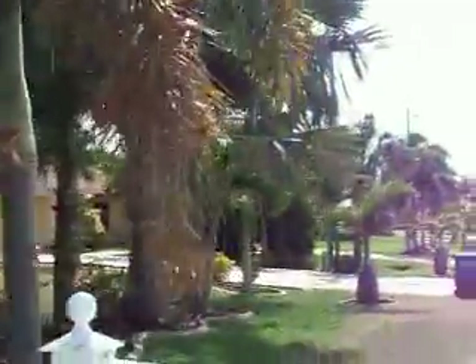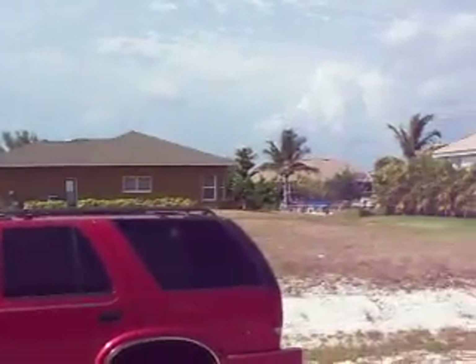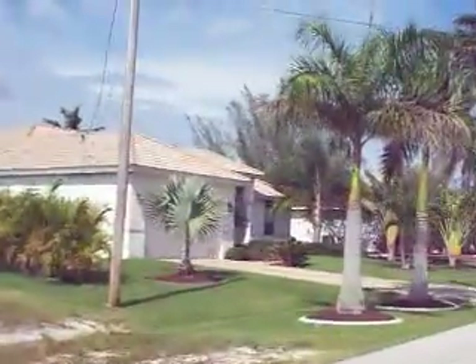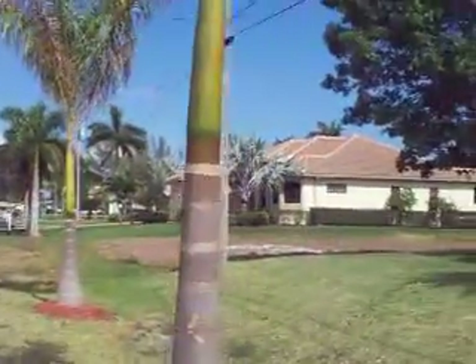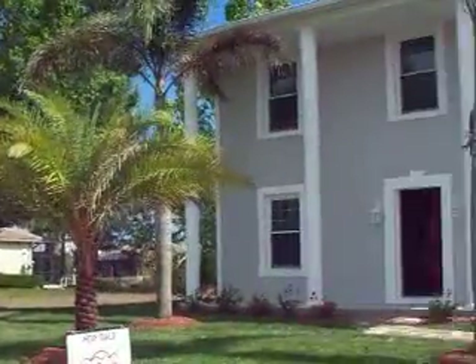These are the houses. Across the street you can see an empty lot right there. There's a house just across to the right. We also have an empty lot right next door to where this property is.